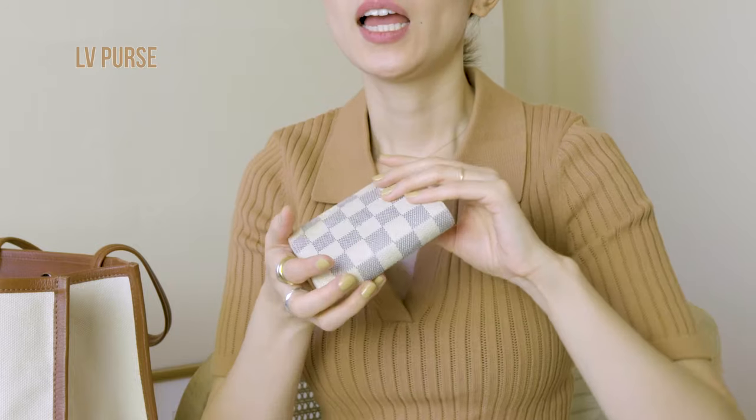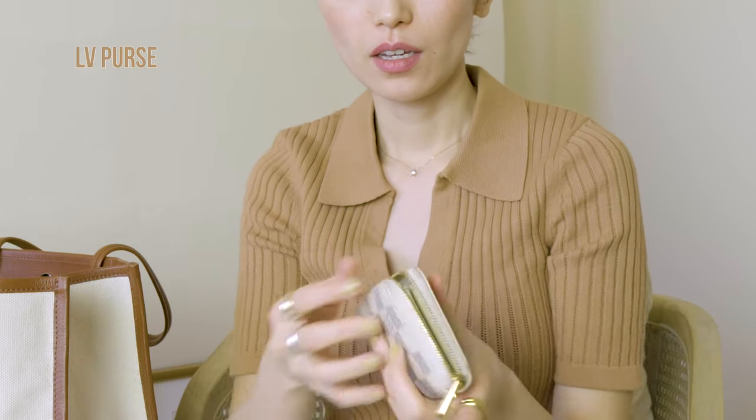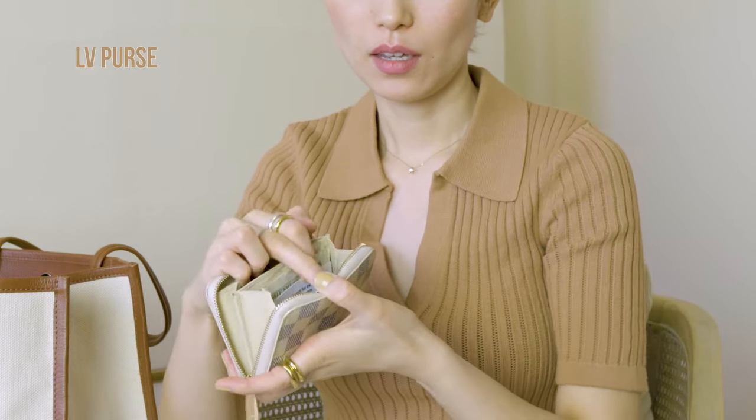And this is my wallet. I don't use my wallet that much because we have Apple Pay and everything can be done on your phone. But this one is a graduation gift from my friends — it has a good meaning. It's really compact and has a lot of pouches inside, so it's pretty practical.